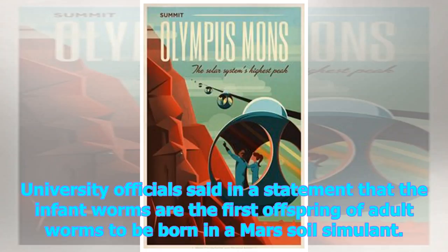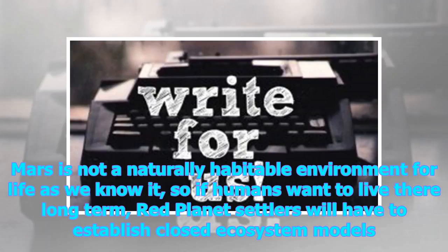University officials said in a statement that the infant worms are the first offspring of adult worms to be born in a Mars soil simulant. Mars is not a naturally habitable environment for life as we know it, so if humans want to live there long term, red planet settlers will have to establish closed ecosystem models.